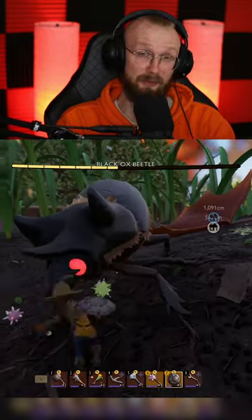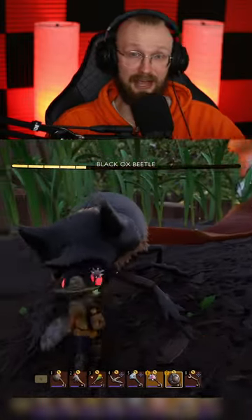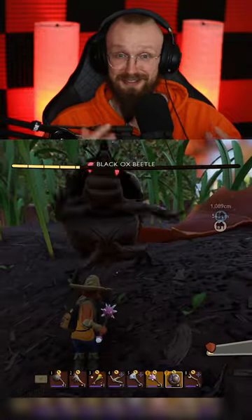We're also gonna get a zipline upgrade, which will allow us to go up the ziplines, so we will no longer have to build some sort of weird towers just to use those ziplines.